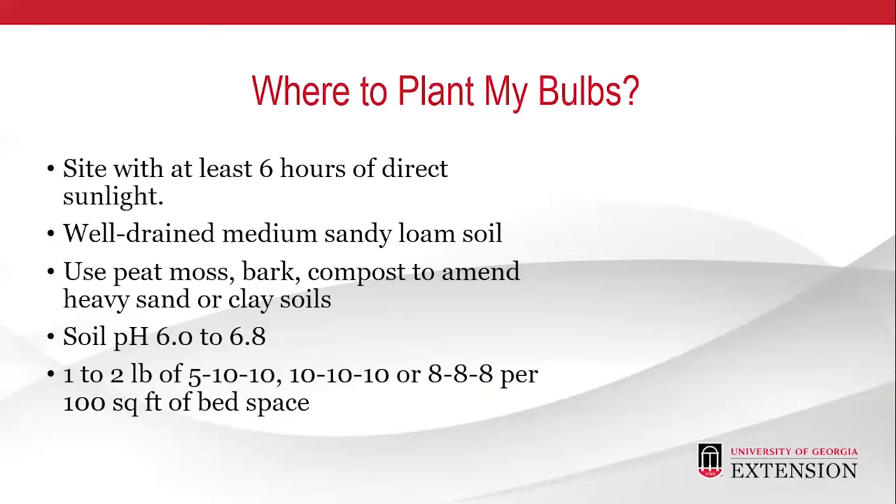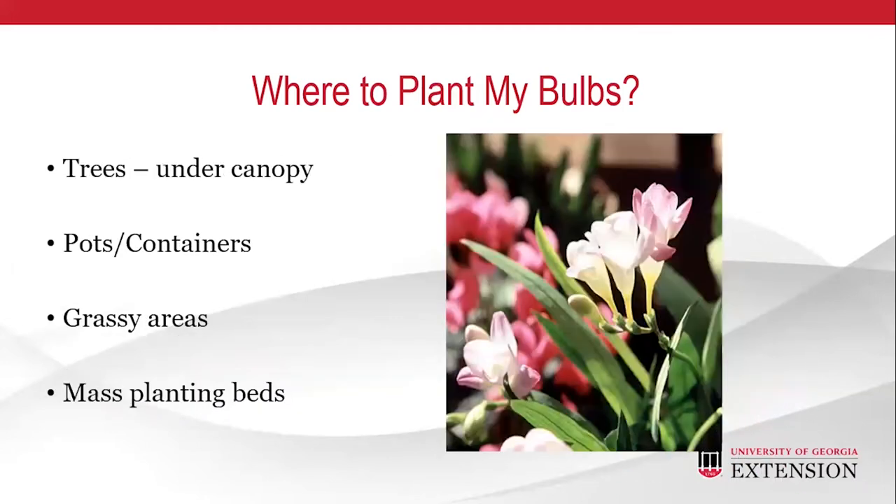The second thing is to take the time to design your bulb placement. Check the package for the height of your bulb at flowering and the time it blooms, to make sure that your tall flowers don't hide the lower ones. Bulbs are beautiful planted under the canopy of trees, in pots and containers, in grassy areas, and in mass plantings. The most popular planting method is to dig a shallow hole using a trowel. Another way to create a more natural effect is to gently scatter your flower bulbs over your desired planting area, letting them land wherever they fall.